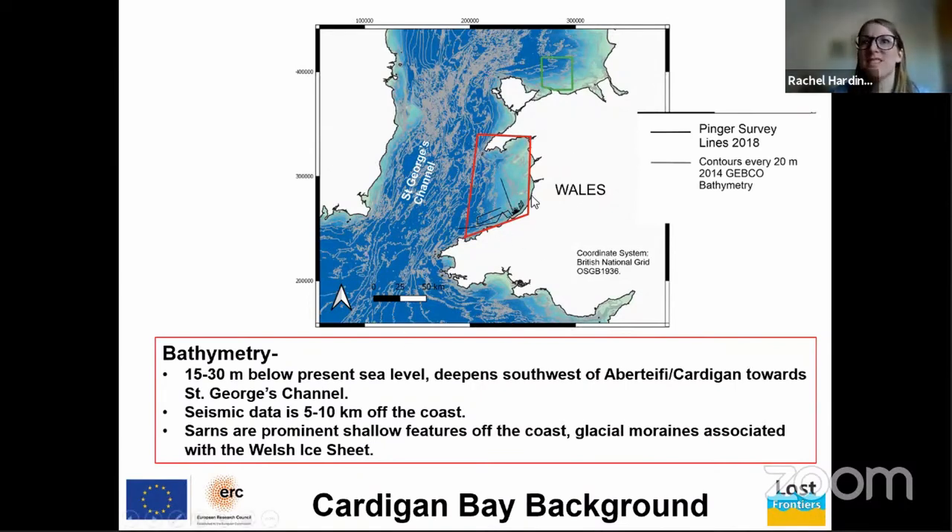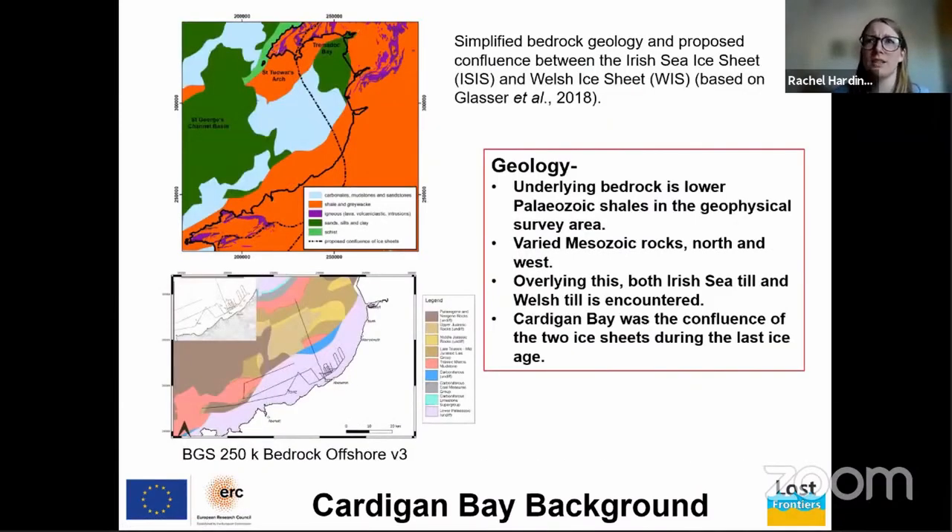Our area of interest has a seabed 15 to 30 meters below present-day sea level, and our seismic data is located 5 to 10 kilometers from the present coastline. These protrusions coming out from the coast — partly hidden by the red box — are called sands, and they are glacial moraines associated with the Welsh Ice Sheet. This slide illustrates the underlying geology of the area.